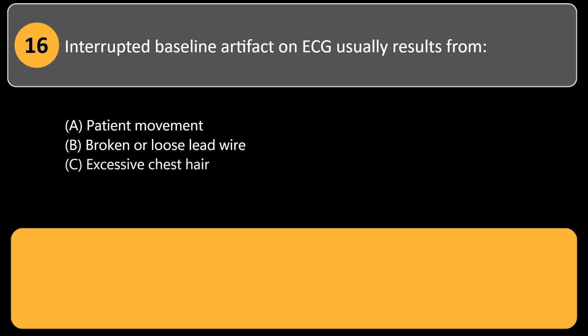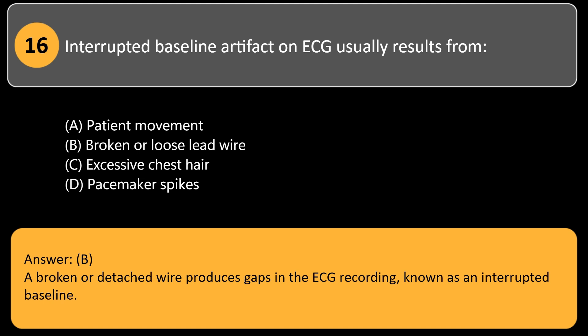Interrupted baseline artifact on ECG usually results from: A. Patient movement. B. Broken or loose lead wire. C. Excessive chest hair. D. Pacemaker spikes. Answer: B. A broken or detached wire produces gaps in the ECG recording, known as an interrupted baseline.